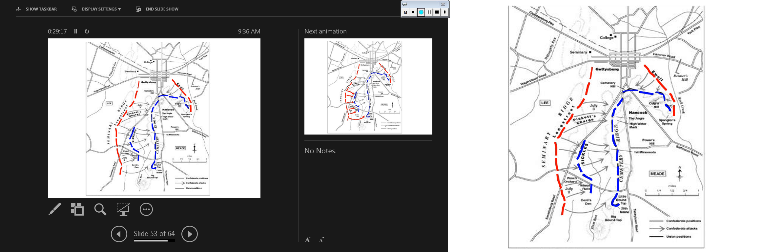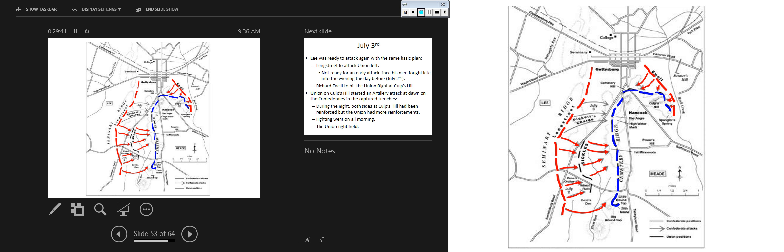By the end of July 2nd, everybody is essentially exactly where they were. Tragically, Sickles' Third Corps was nearly destroyed as a result of his movements without command.